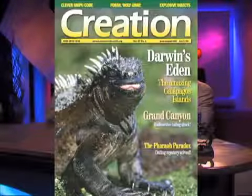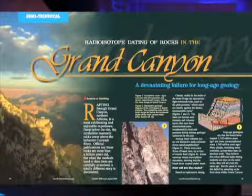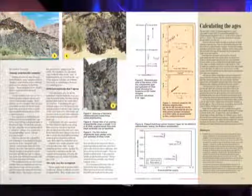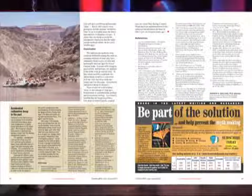This article is from Andrew Snelling. It's called "Grand Canyon: A Devastating Failure for Long Age Geology." If you want to follow along, look it up on the website — there are some diagrams that show you some of the layers and some of the things we're going to be talking about here.